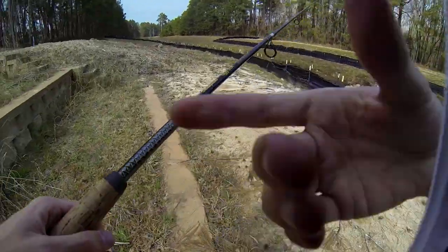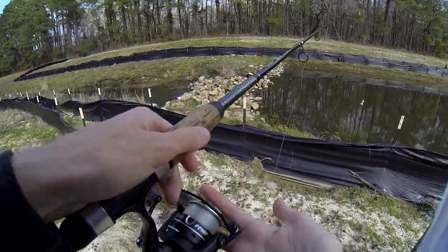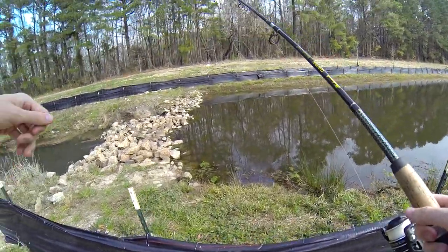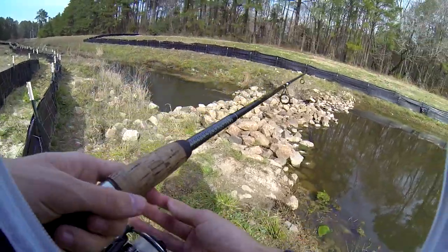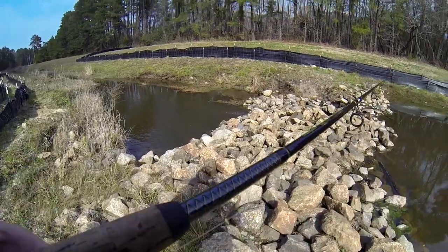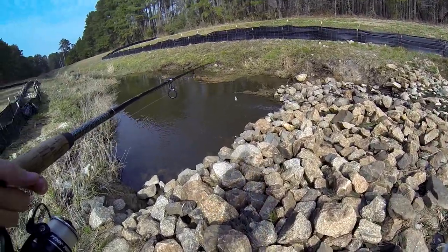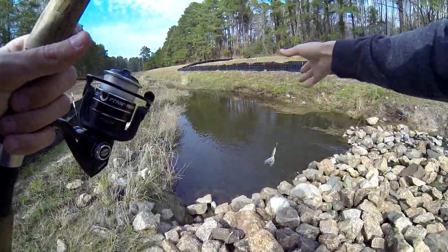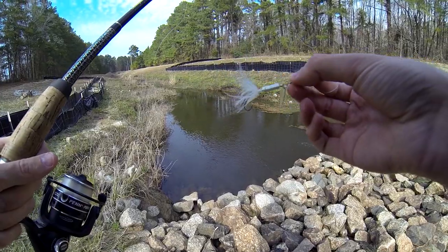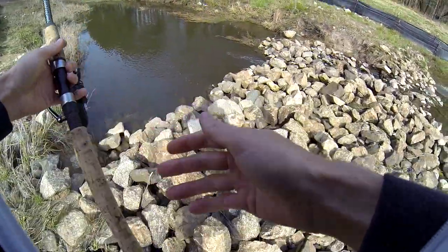I'm just here at my closest local pond. See if I can get my first fish of 2021, or get skunked. Definitely got to watch out for snakes here though — a lot of snakes like chilling in these rocks. I'm just going to go with a little one-sixteenth ounce rooster tail, actually might be a one-eighth. Small rooster tail.